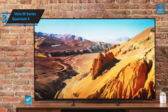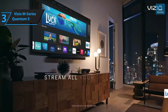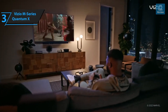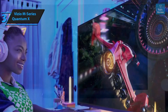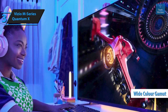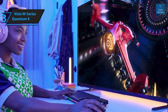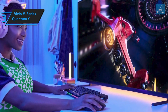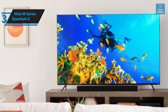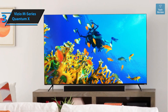The Vizio M-Series Quantum X 2022 is an excellent mixed-use television. Its impressive natural contrast ratio and satisfactory full-array local dimming make it suitable for movie watching or gaming in darker settings. It boasts commendable peak brightness in HDR and supports a wide color gamut, making it a solid choice for HDR content. Performance during sports viewing or daytime shows is adequate, although the limited viewing angle may result in a less impressive picture for those seated off-center.